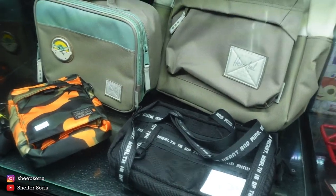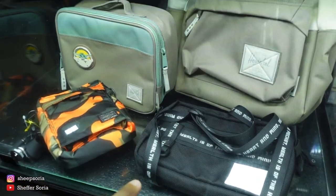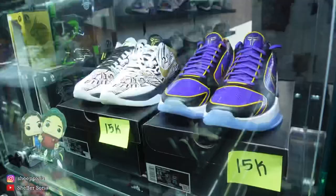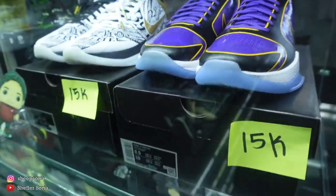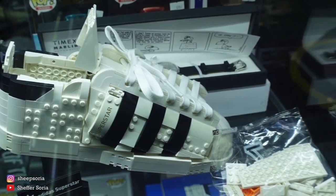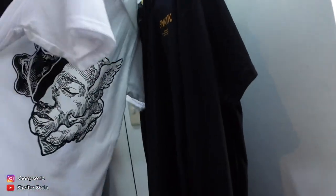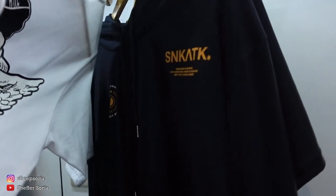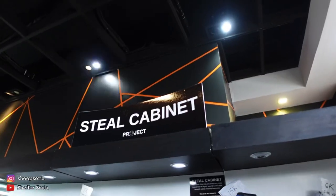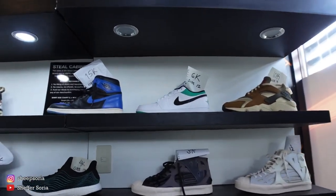He also has bags down here from Porter, Herschel, and one other brand — if you know, comment down below. He also has Undefeated sneakers, and he's selling his Kobe Protros for 15,000 pesos. There's also an Adidas Superstar — I think in collaboration with Lego. We have the 7 to 1 merch shirts, and a Project 7 to 1 collaboration with Sneak Attack. And of course, Boss Carlos has the steel cabinet where he sells most of his sneakers for steals.